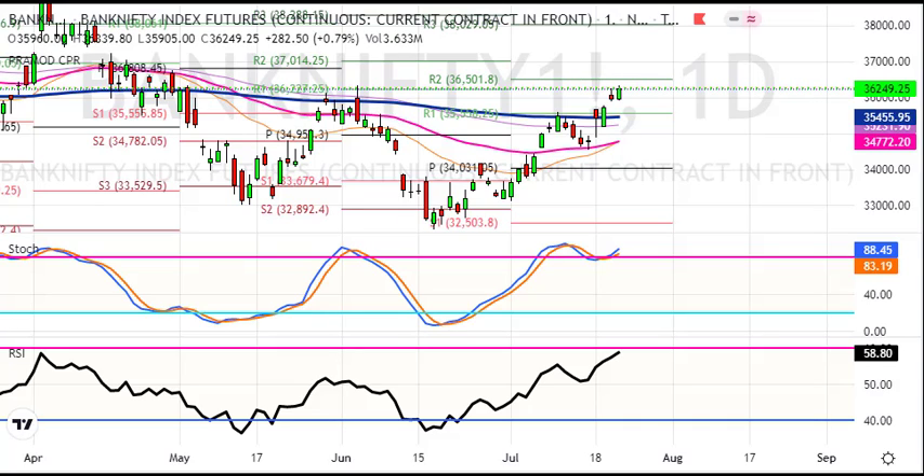I think the momentum is strong, and mostly I will prefer the long side. We are close to 36,250 — this will continue. You need to buy on this with a strict stop loss. You can exit at stop loss, but mostly you can ride the long side. Short is not preferred.